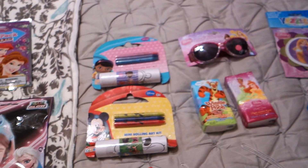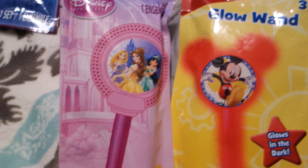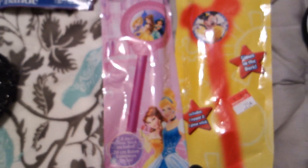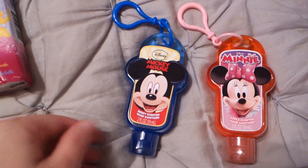I was looking for little trinket-type things that were exciting but not wasteful. Same with these — I got them on clearance at Walmart for 25 cents each. They had Disney ones: Grayson got a Mickey and Sophia got a princess. They're little glow wands — how cool for 25 cents? I got both for 50 cents total.